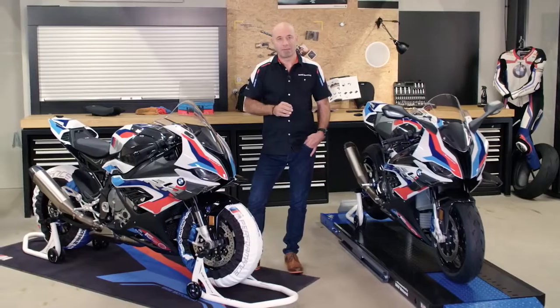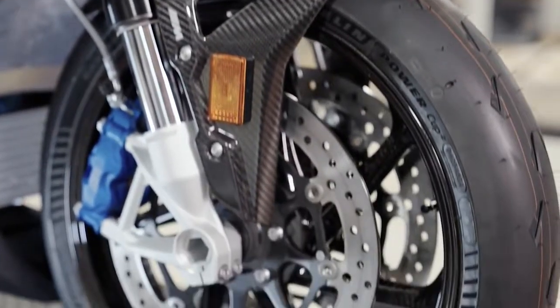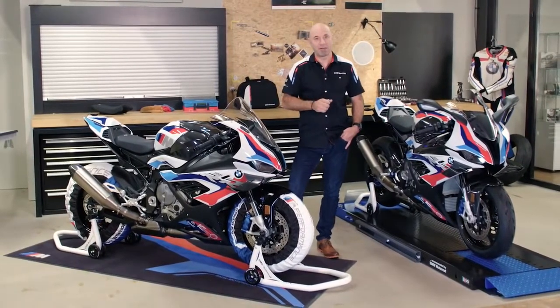M carbon wheels — they are standard. They are 1.75 kilograms lighter than forged wheels, and they are street legal. The benefit: less rotating mass for your best lap time.